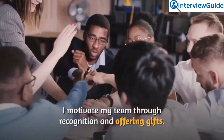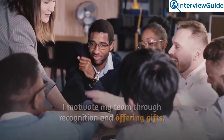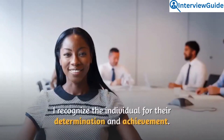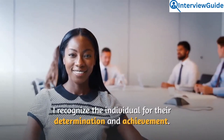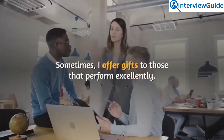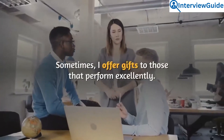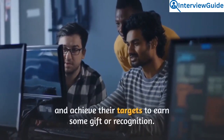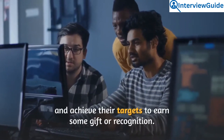I motivate my team through recognition and offering gifts. Whenever an employee achieves their goals or even exceeds them, I recognize the individual for their determination and achievement. Sometimes I offer gifts to those that perform excellently. These strategies motivate the entire team to work hard and achieve their targets to earn recognition or a gift.